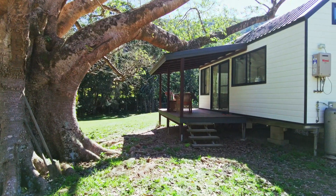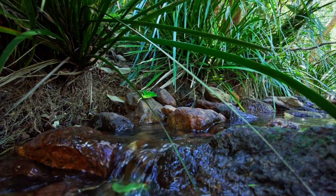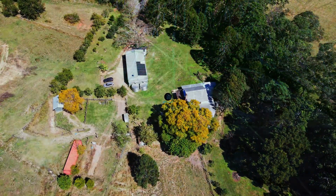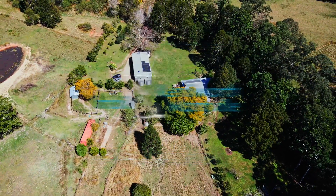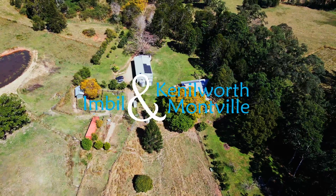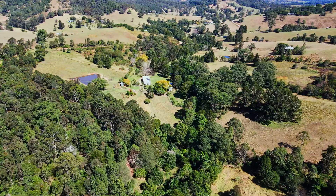Inspections can be arranged by contacting the RJR sales team. At RJR Property we market and manage lifestyle choices from our three hinterland locations: Eumundi, Kenilworth and Montville. Owning a magical property in the Mary Valley — it's a lifestyle choice.